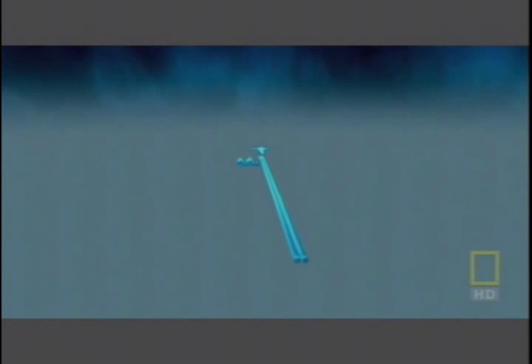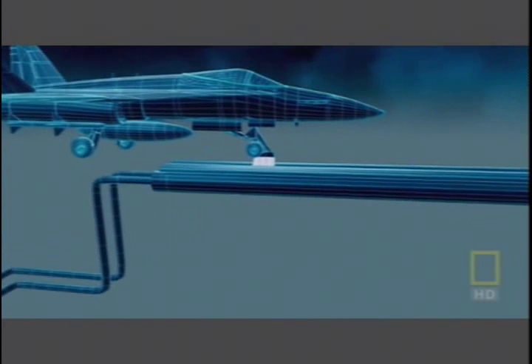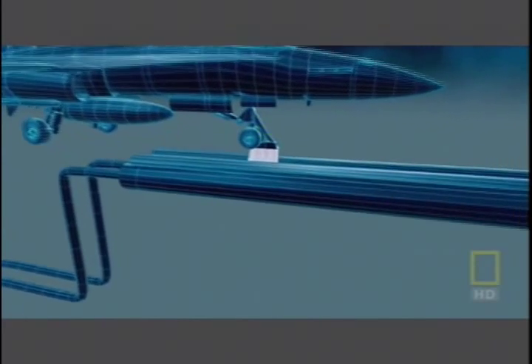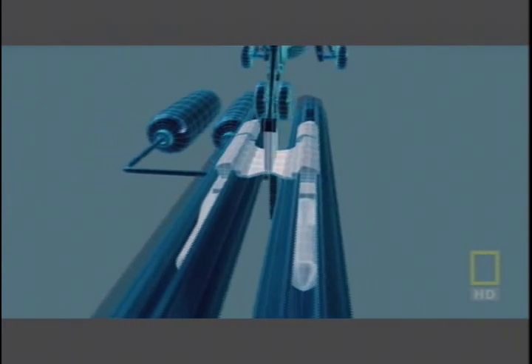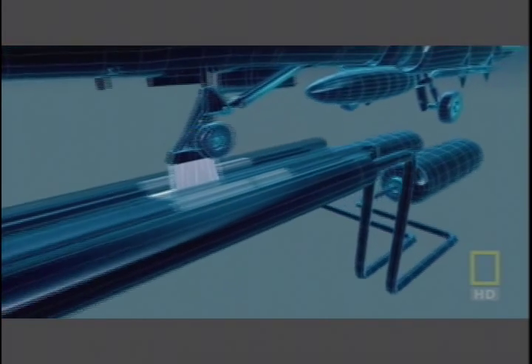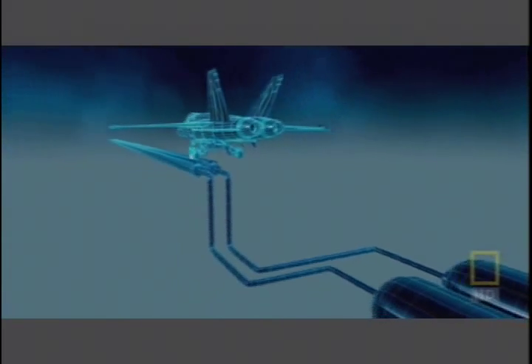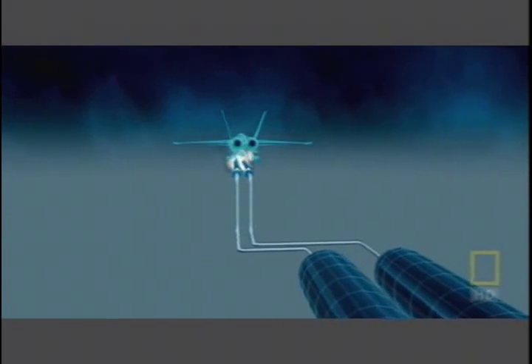Instead of complicated pulleys and wires, the Nimitz has a pair of cylinders slung below its runway. Inside these cylinders are pistons. The pistons connect to the plane through slots at the top of each cylinder. They fill the cylinders with pressurized steam, which shoots the pistons and the plane forward.